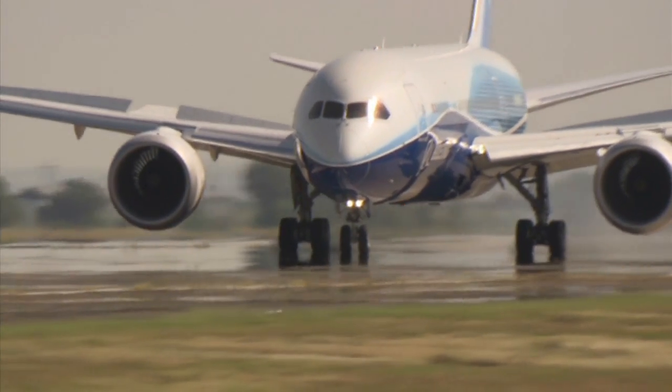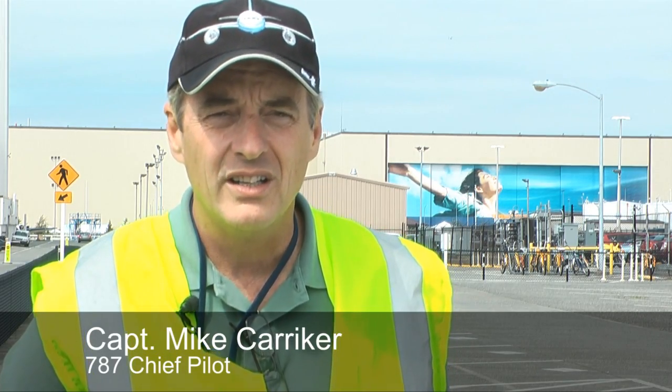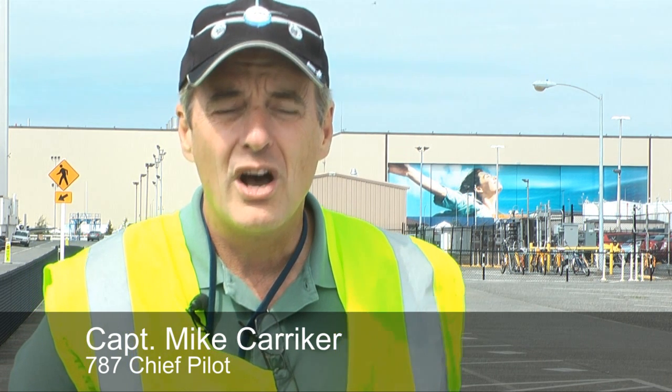I'm used to landing the airplane 100,000 pounds overweight. I'm used to flying it with the overspeed warning going off for hours on end, or flying the airplane with an engine turned off.